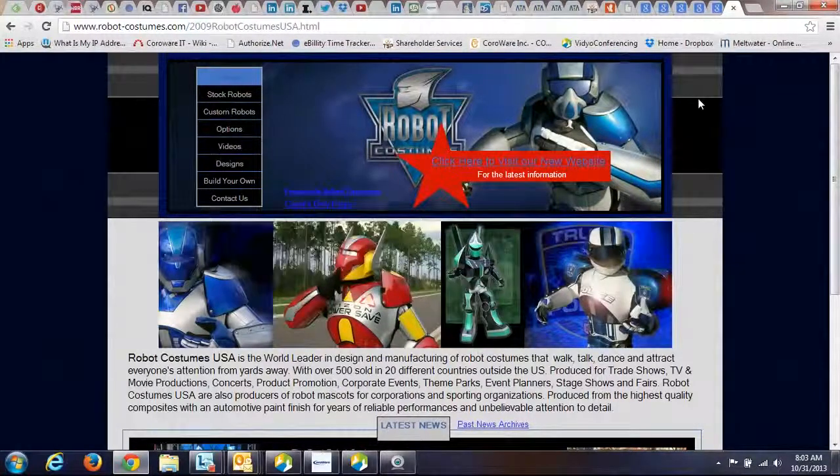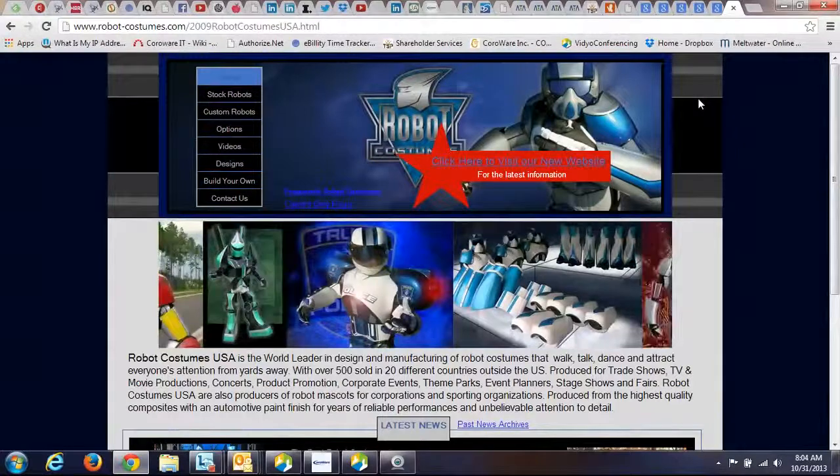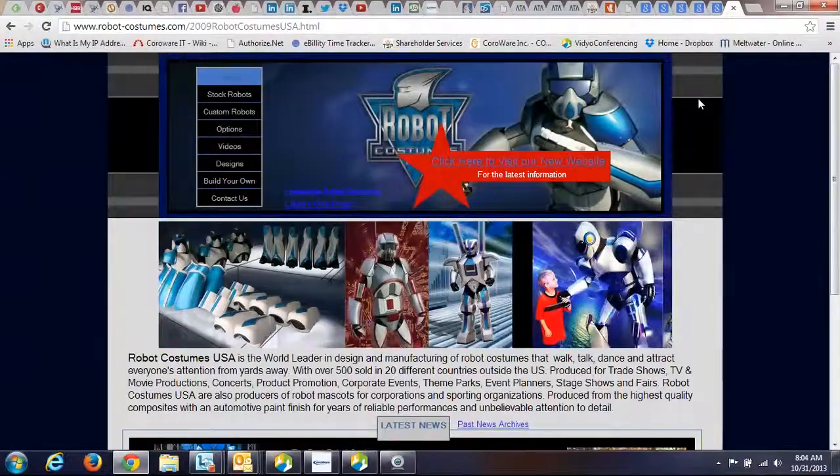When things enter into our general consciousness here in the States, they generally become costumes for Halloween. The variety of robot costumes out there shows you how ubiquitous robots are in our thinking, and as you'll see from most of the costumes we saw, they're not humanoid-looking robots.